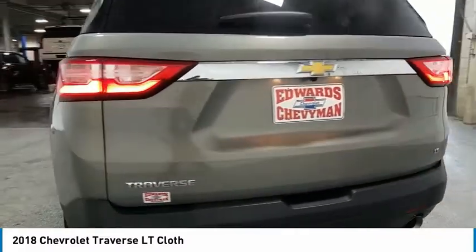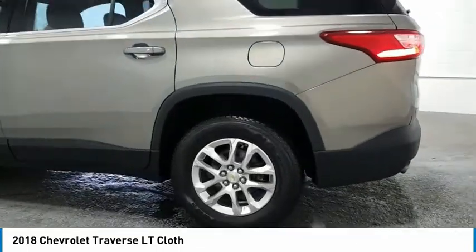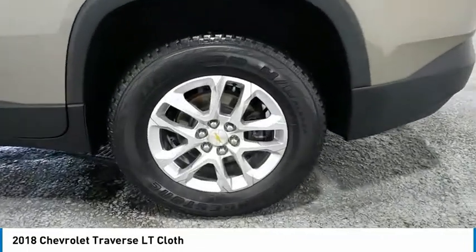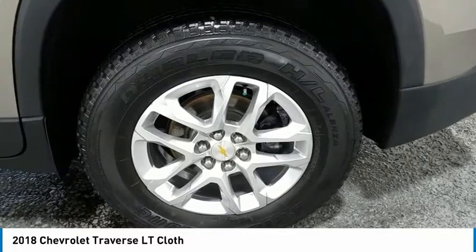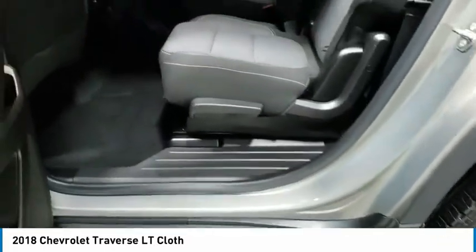Aluminum wheels, heated side mirrors, traction control, daytime running lights, remote keyless entry, fog lights, mirror memory, FWD, backup camera, heated seats. Come take a test drive today.